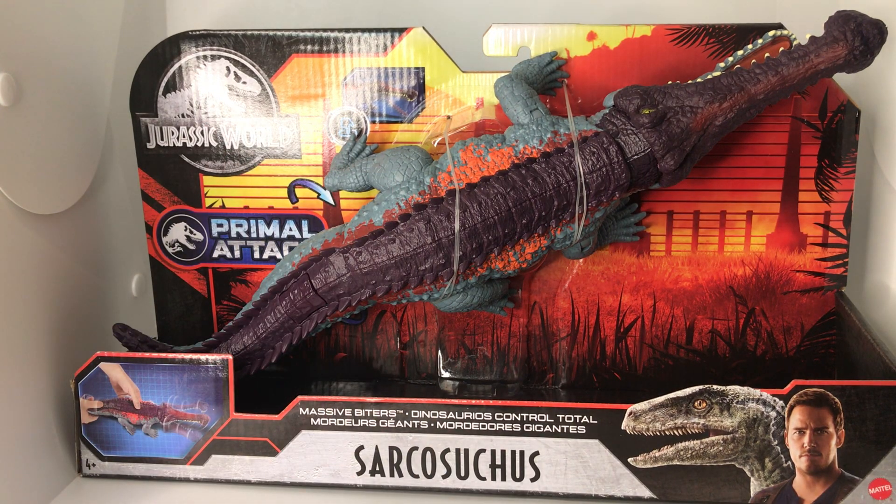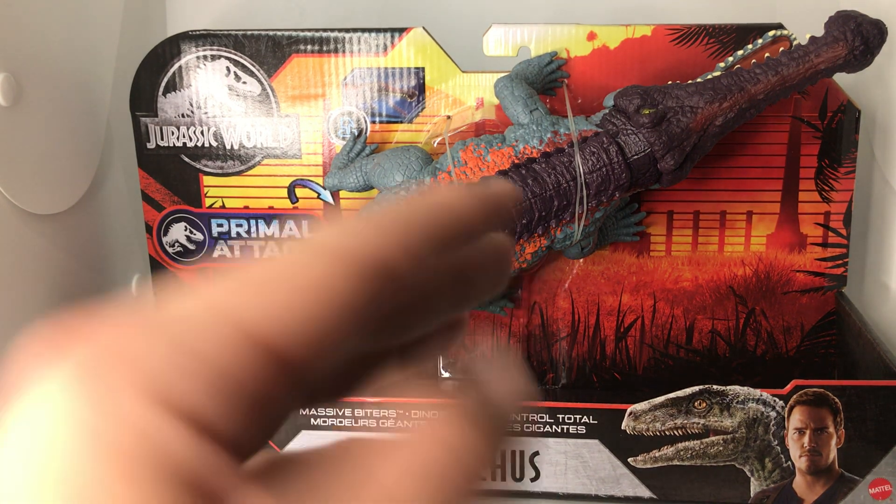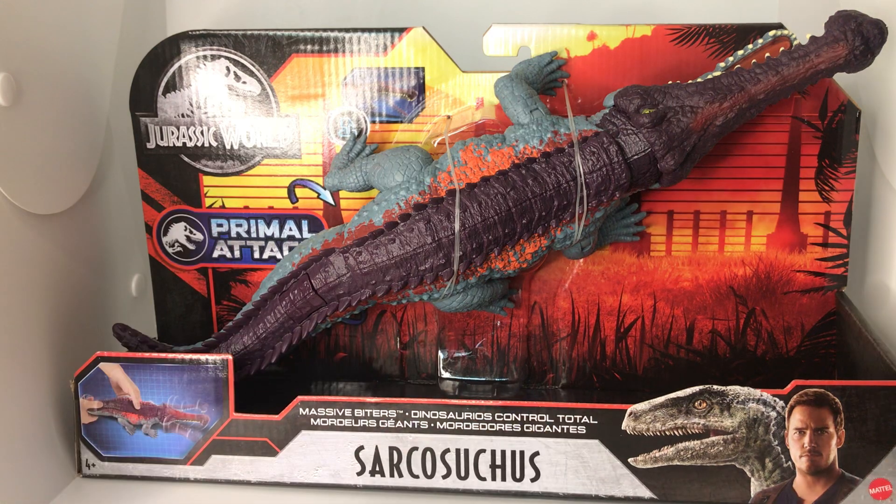Welcome everyone to another unboxing video. I'm your host Dakota Morgan, coming here from Phoenix, Arizona. Make sure you guys subscribe for more of these toy unboxings, video games, podcasts, and more.